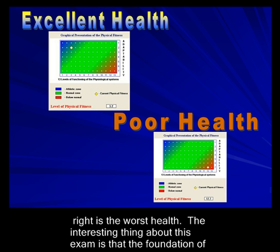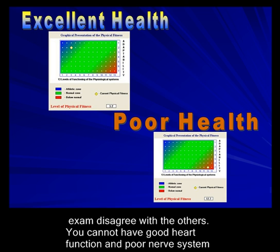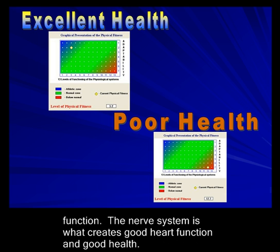The health marker is simple. The top left of the colored box is the best health, and the bottom right is the worst health. The interesting thing about this exam is that the foundation of health and wellness is the nervous system. You cannot have good heart function and poor nerve system function — the nerve system is what creates good heart function and good health.